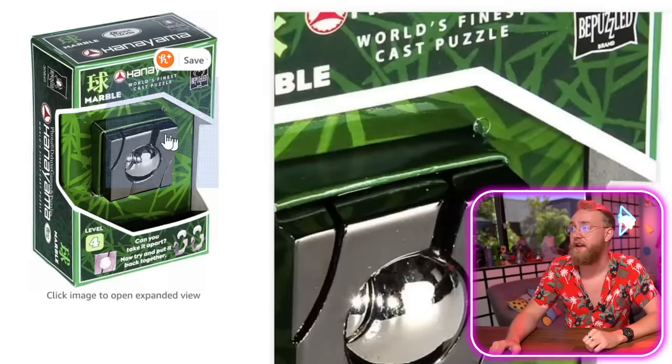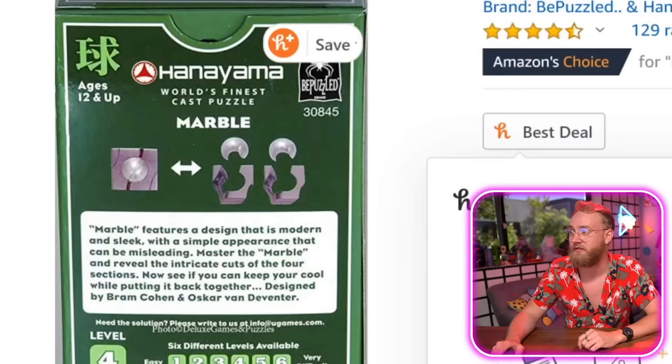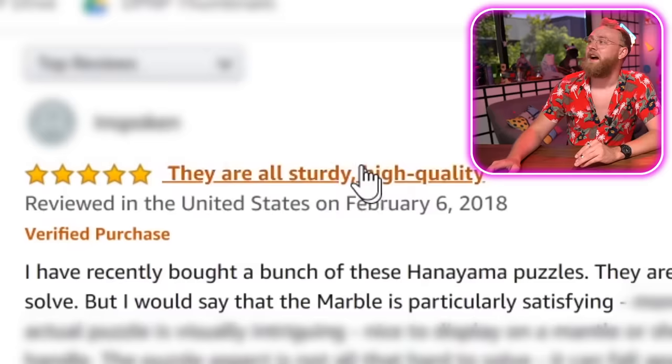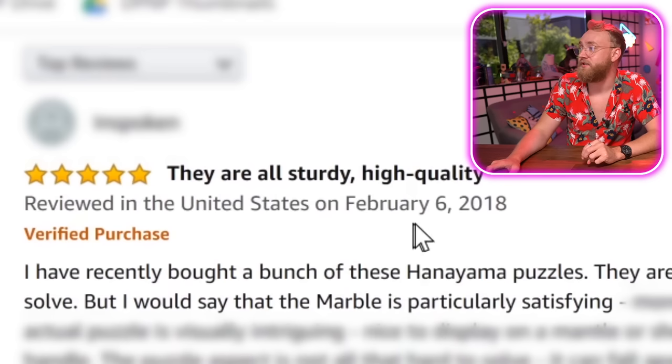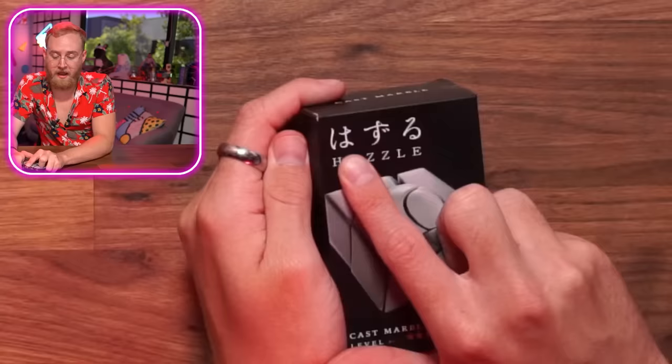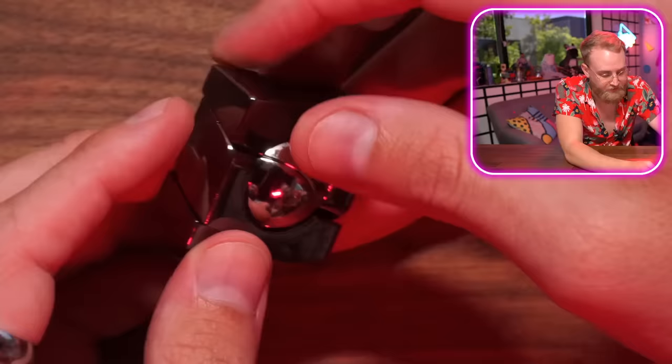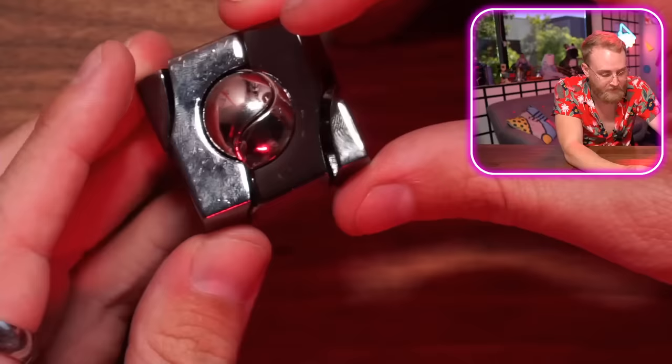Marble Hanayama cast metal brain teaser puzzle — Hanayama! Guys, it's a marble ball within a cast frame. It looks satisfying — it's got that marble-ish, metal-ish look to it. This is the best deal, honey says. I recently bought a bunch of these Hanayama puzzles, they're all sturdy, high quality, and entertaining to solve. But the marble is particularly satisfying — they're saying the one we got is the most satisfying of them all. It's a level five, five out of six stars difficulty.